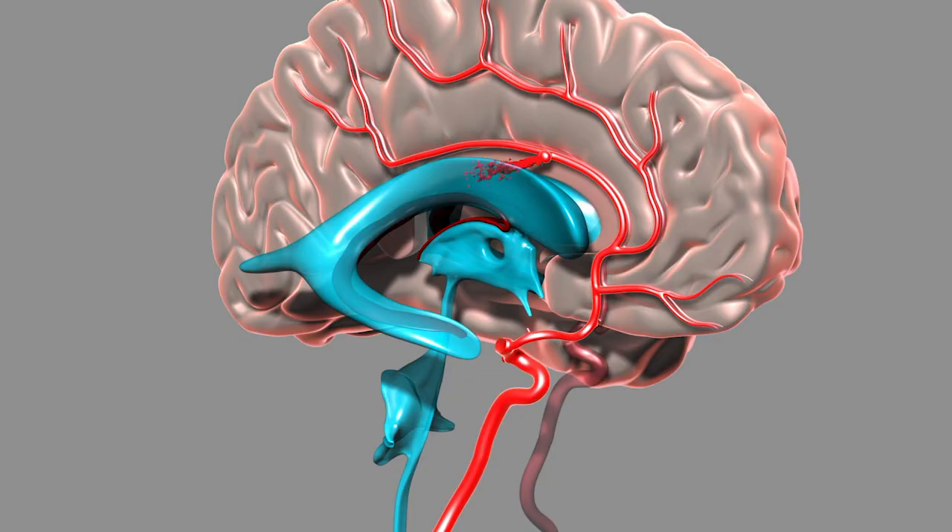The other major concern in terms of risk is that this procedure is in some ways like opening up a dam on a river. When you have a sudden rush of blood that goes up to the brain, sometimes that can overwhelm the brain and we can see bleeding into the brain — something called reperfusion injury. We take great care after the procedure to try to control the blood pressure to try to prevent this issue from happening.